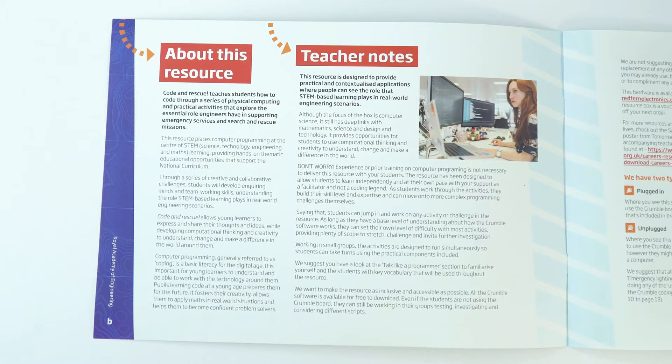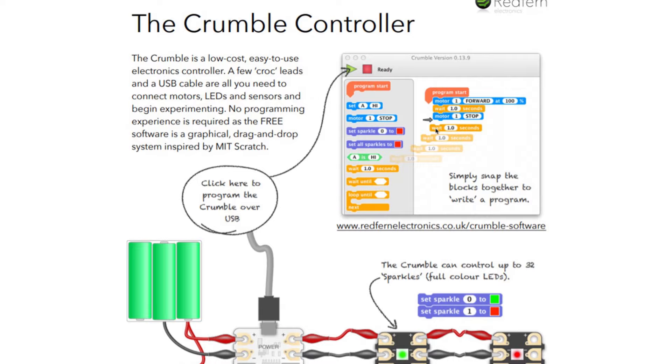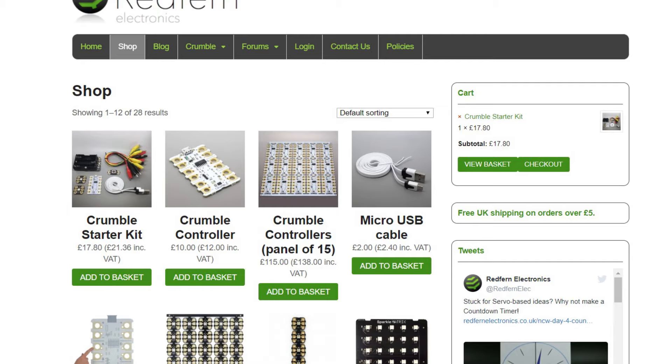In the resource box you'll receive your teacher guide, which gives a little bit of background about the resource and talks about the context — looking at the technology involved in search and rescue and emergency services. We link to more information about the crumble and specifically to the Redfern website who make the crumble. We'd really recommend you download the getting started guide, especially if you've not used the crumble before. If you want to order more sets of equipment or replacement parts, you can go to the Redfern website and find everything you need.